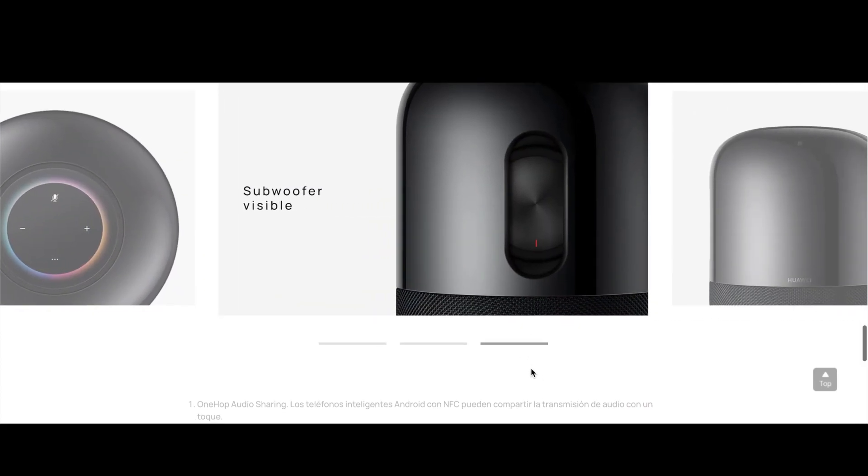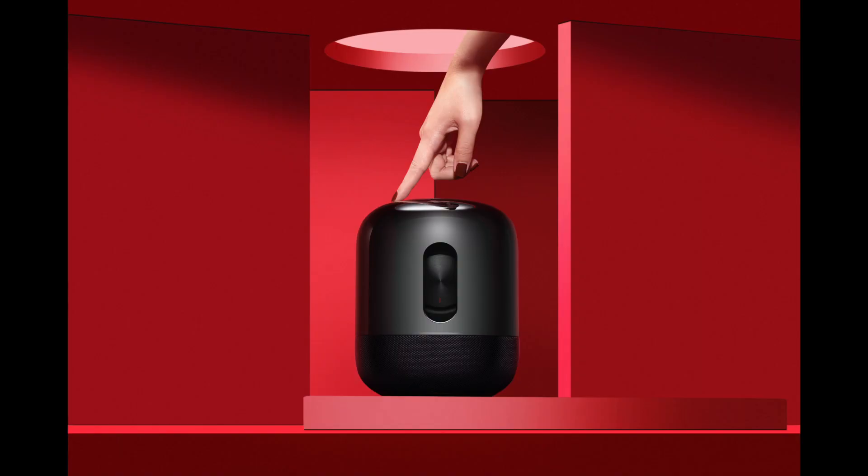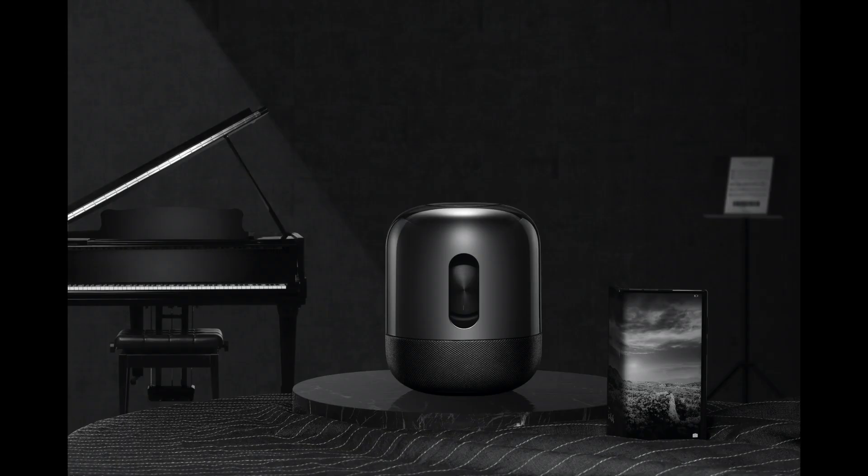Like many other speakers in the audio market, music can often be distorted at high volumes. But in this case, the Sound X ensures the speaker operates at 93 dB with clear, high-quality sound without distortion. This fidelity is thanks to the Push-Push acoustic design, where each of the sound drivers is symmetric, canceling out the vibrations of the other drivers and avoiding volume distortion.